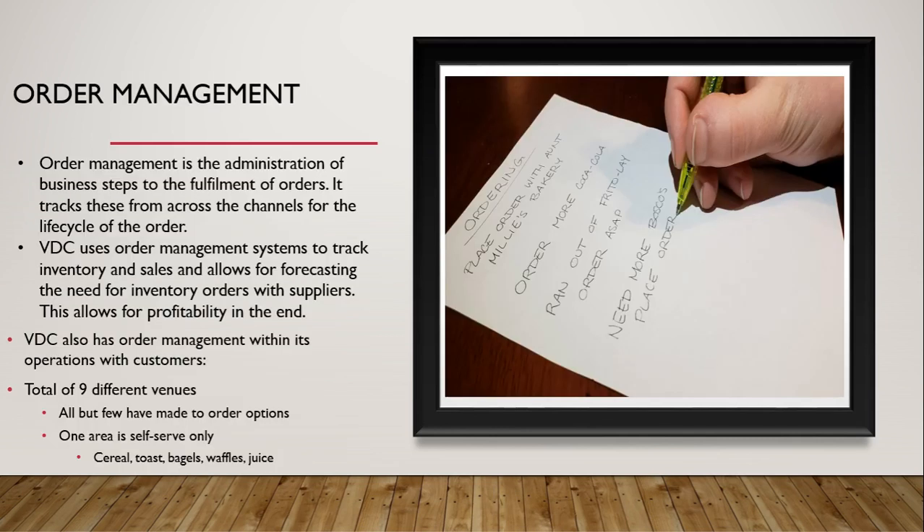Order management is the administration of business steps toward the fulfillment of orders, tracking them across channels for the life cycle of the order. VDC uses order management systems to track inventory and sales and allows for forecasting the need for inventory orders with suppliers, allowing for profitability in the end. VDC also has order management within its operations with customers. There are a total of nine different venues — all but a few have made-to-order options, while one area is self-serve only, serving things like cereal, toast, bagels, waffles, and juice.